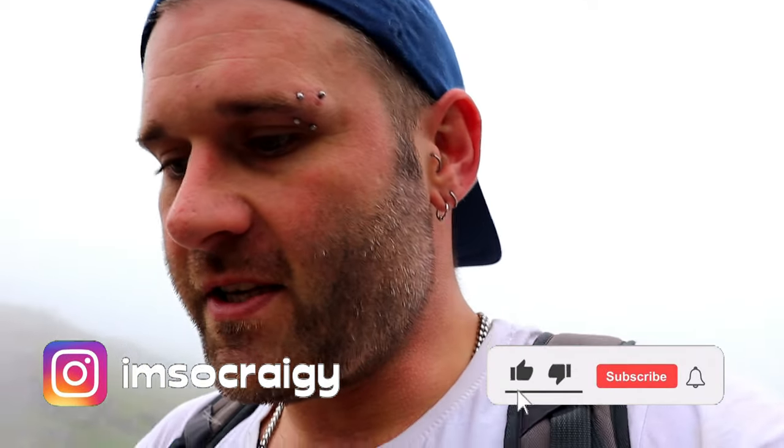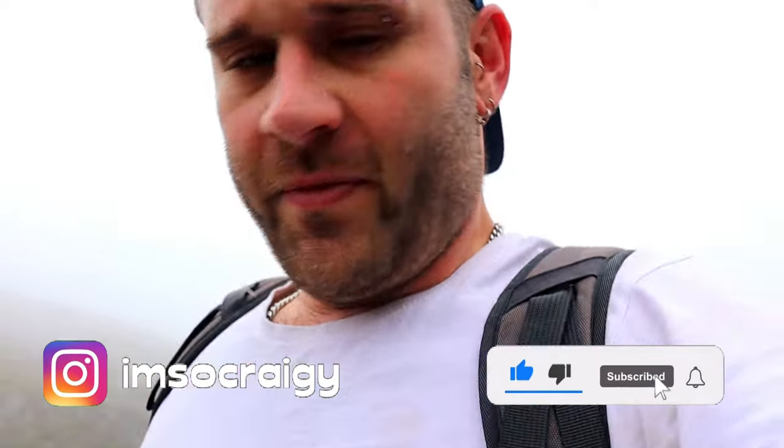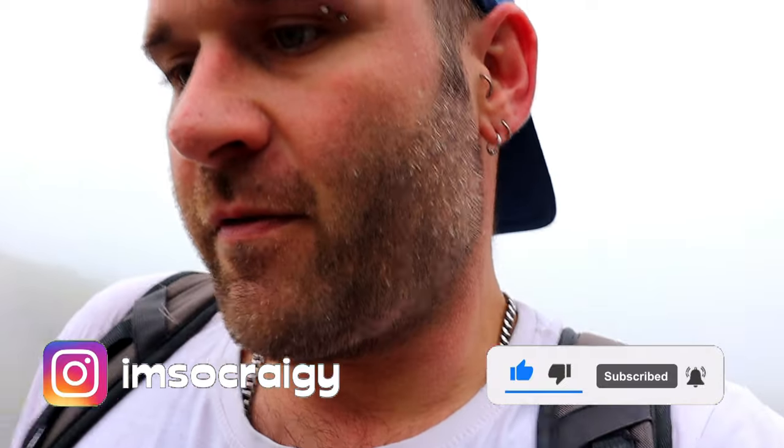What is up guys? Welcome back to I'm So Crazy. Today is another hiking video. My last one was well received by you guys — thank you all very much.